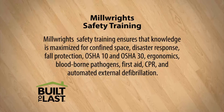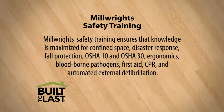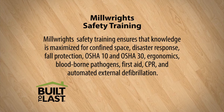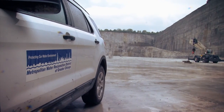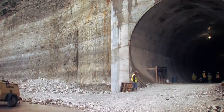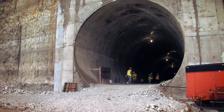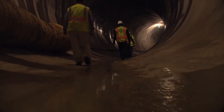Safety is a critical component of the UBC Millwright's training, ensuring the knowledge level is maximized for confined space, disaster response, fall protection, OSHA 10 and OSHA 30, ergonomics, bloodborne pathogens, first aid, CPR, and automated external defibrillation. The UBC's millwright program actively seeks out industry partnerships, such as the Water Reclamation District of Greater Chicago, with the goal of providing customers exactly what is needed on the facility.